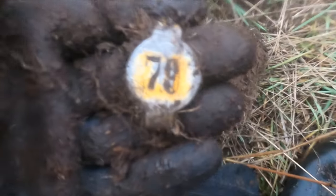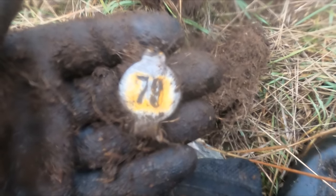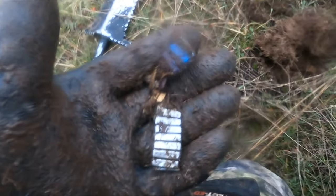I think I got an old cow tag here. It's made out of aluminum, seems pretty old. There's one right next to it — 79. Looks like I got a watch band too.